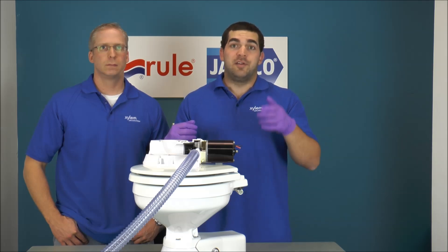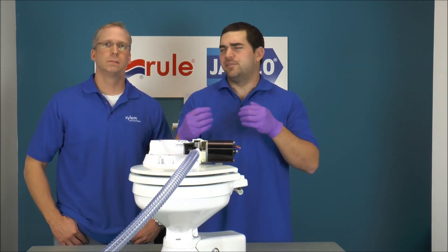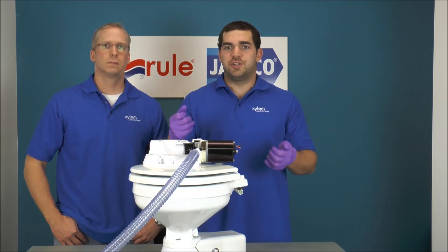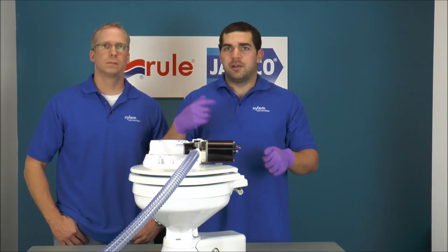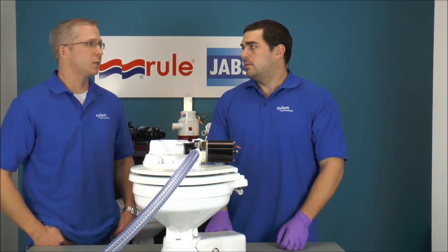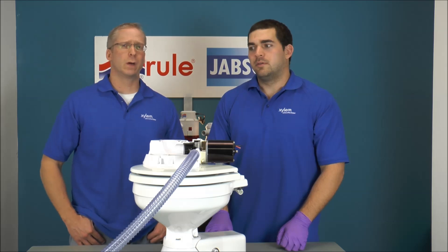Another good place to check is the air vent on your holding tank. Sometimes spiders and other debris get up there and clog it up. Take a pressurized wash-down hose, blast through there, give it a good clean, and that should help the problem. We see clogged air vents quite often, especially with overflowing holding tanks.